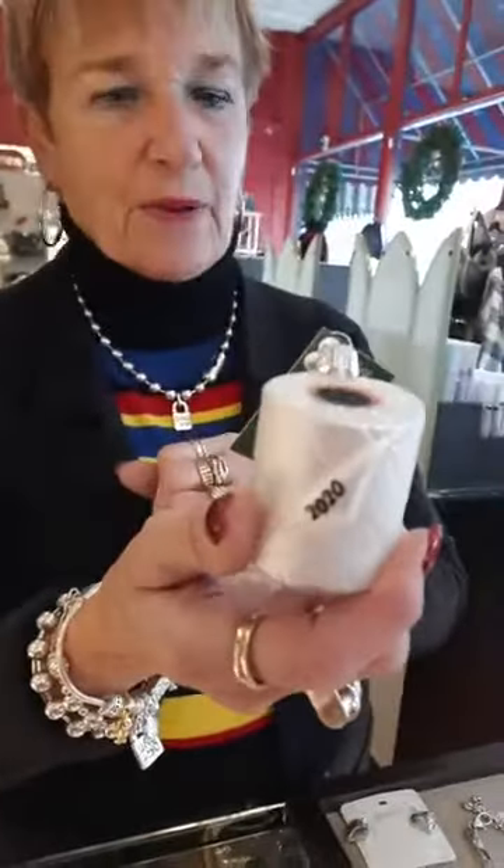First of all, we thought these were totally sold out. This is the Old World Christmas Limited Edition 2020 roll of toilet paper. It's $14.99 and we just got a shipment of them in. So if any of you didn't get these, we now have them in stock and we'll have them on the tree. Just let us know how many you need. They're super cute — that's from Old World.